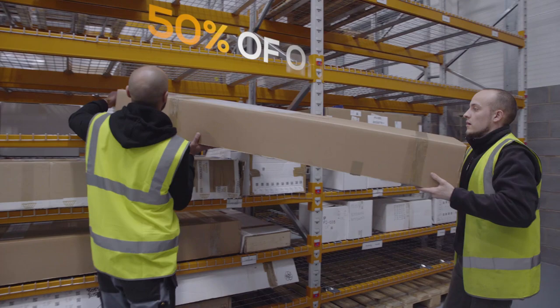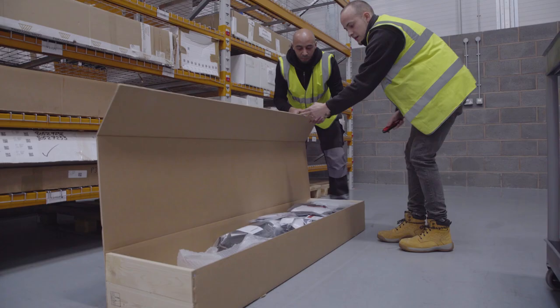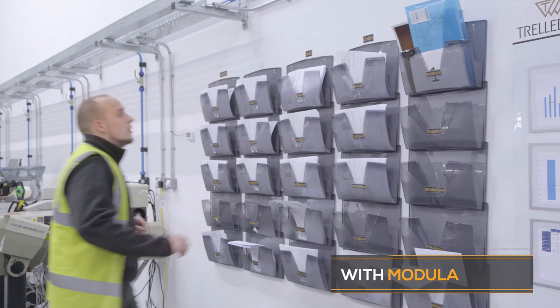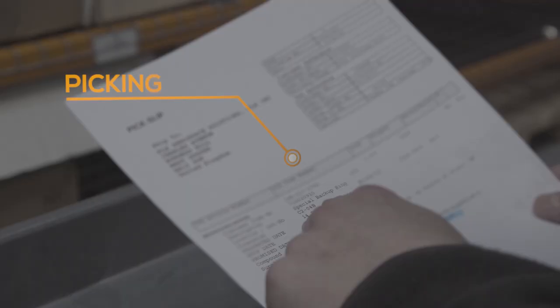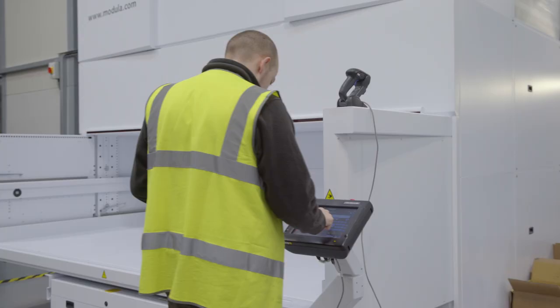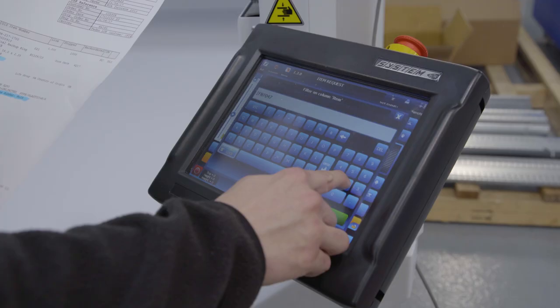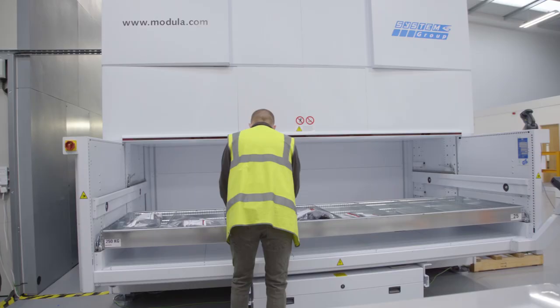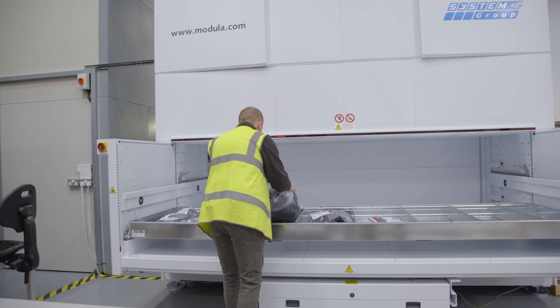Now with the modular storage system we can utilize the full depth of each tray. The logistics problem we've solved here is utilizing the full depth of our current racking systems — previously storing in cardboard boxes and containers often left a lot of space behind.